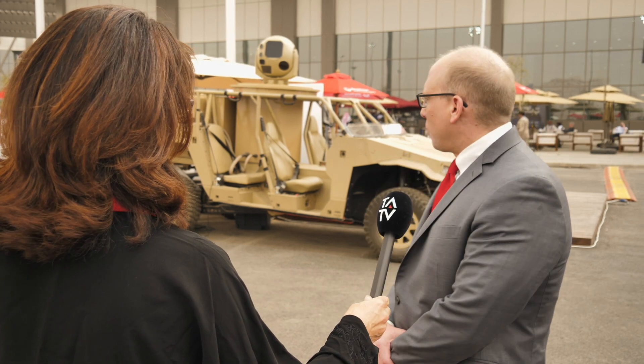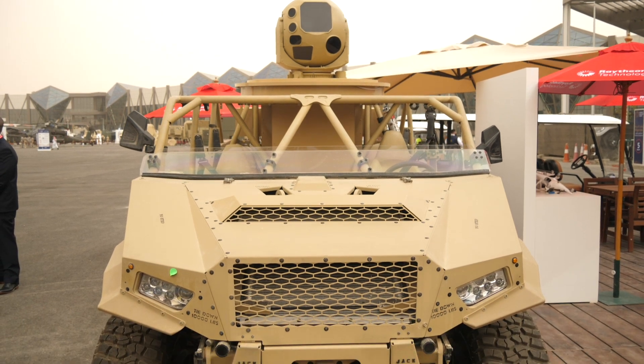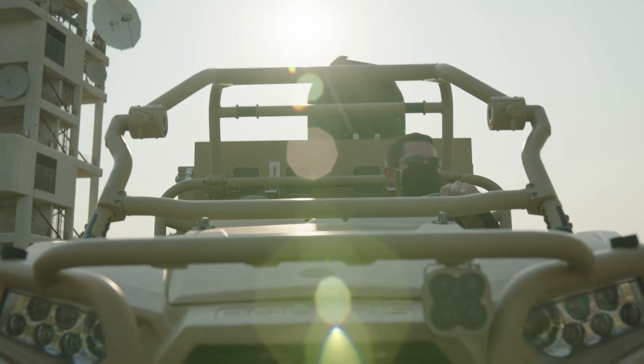The high-energy laser weapon system that you see before you has been produced in limited numbers and utilized by the United States, and we have a lot of foreign interest as well right now. We brought this demonstrator here to the World Defense Show to show the state of the technology and where we're at with its capabilities. This particular system is designed in the 15 kilowatt range, and its primary targets are smaller drones or commercial off-the-shelf drones like this one right here.